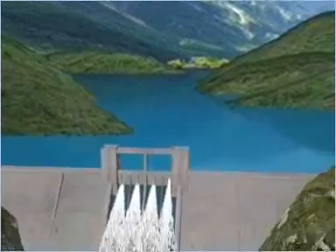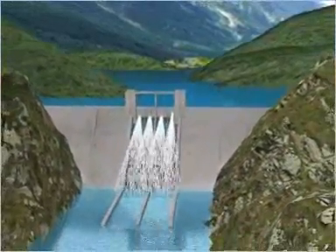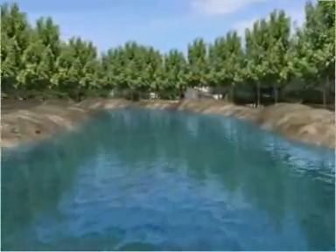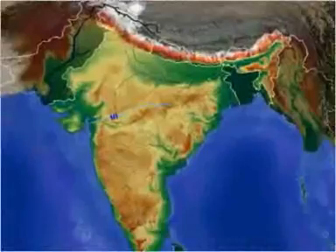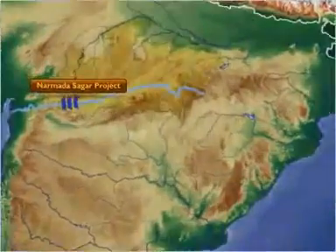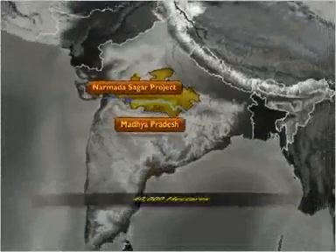Another major reason for the depletion of flora and fauna is large-scale development projects. Since 1951, over 5,000 square kilometers of forest has been cleared for river valley projects. Forests are still being cleared for projects such as the Narmada Sagar project in Madhya Pradesh, which would inundate 40,000 hectares of forest.